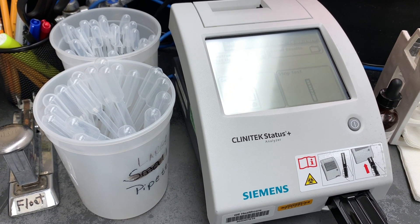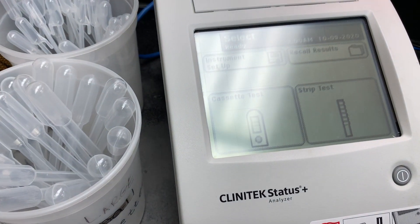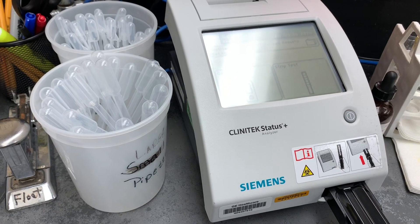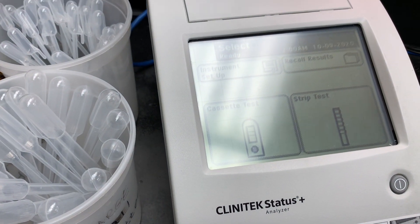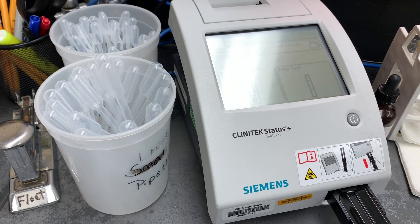This machine right here is the Clinitech Status Plus — this is a urinalysis machine. What we do is we take a strip, dip it in urine, put it on the analyzer, and then it reads it and gives off the results.